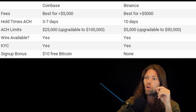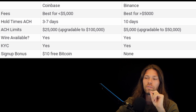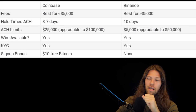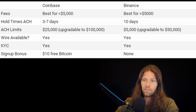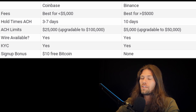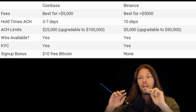Summary: Coinbase is best if you're doing less than $5,000; Binance is by far best if you're doing more than $5,000, and the higher the better for Binance. Hold times for ACH: Coinbase is three to seven days, Binance is ten days. ACH limits are $25,000 for Coinbase (bumped up to $100,000) and $5,000 for Binance (bumped up to $50,000 potentially). Wire is available for both, but you're looking at another $30 fee, which only makes sense around the $25,000 range. KYC is required for both, no avoiding that. Coinbase gives you $10 in free Bitcoin for signing up; Binance has no signup bonus. I'll have both linked in the description.